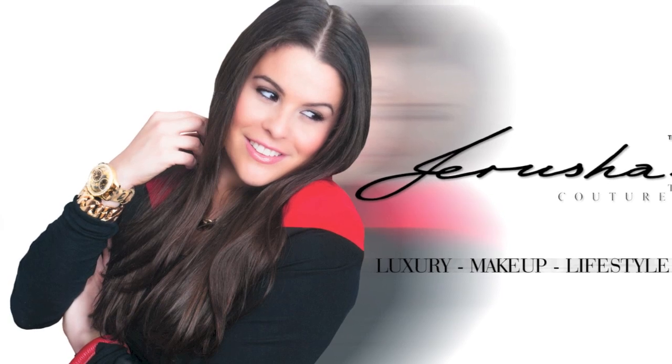Hi guys, I'm Jerusha and you're watching Jerusha To A TV. I am so happy to be back making a video — I have been gone just over a week. If you watched my last video, you'll know that we have moved. This is my new studio that I'm filming in, so most videos will come from here. I'm still working on unpacking and getting everything together.